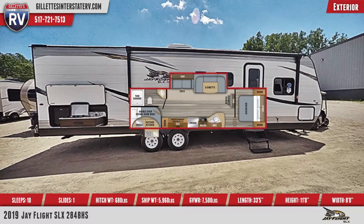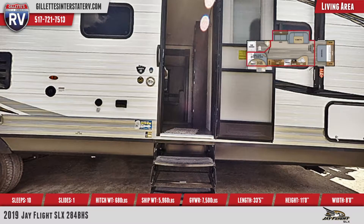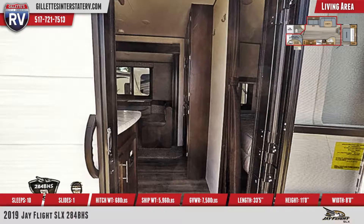Inside there is diamond floor vinyl flooring, and the living area has an entertainment center with a 48-inch LED TV. The premium multimedia sound system has auxiliary input jacks and Bluetooth connectivity.